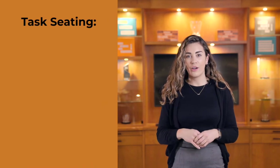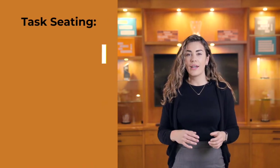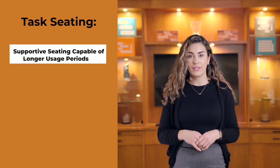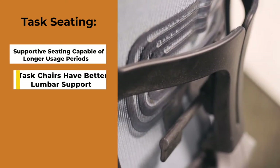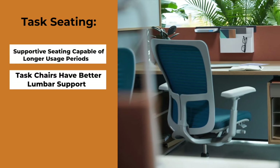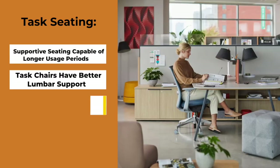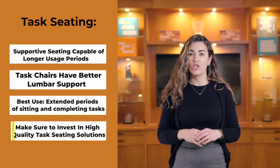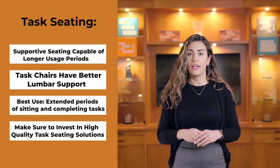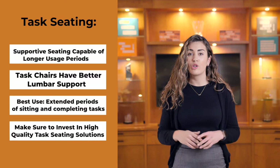This is the most common type of seating found in an office, often referred to as a task chair or a desk chair, designed to support you regardless of your position or changing work habits. Task chairs have improved lumbar support, fostering better overall posture. They're intended for extended periods of sitting and completing tasks. You spend more hours in a task chair than any other piece of furniture in the office. If you are going to splurge on one thing, the task chair is definitely it.